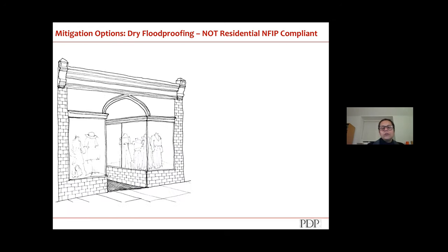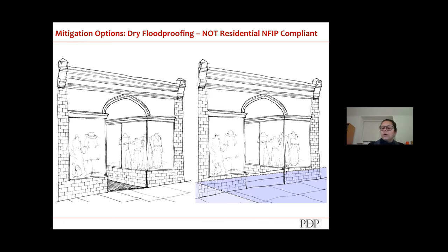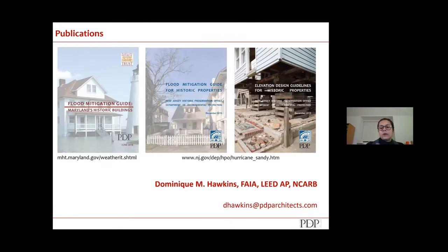If you look at something like a storefront window — this one has an alcove — you can use flood gates to block the entrance to the storefront and keep the water out. You will get some seepage, but you could keep the worst of it out of the store. Those are the flood mitigation options, and I'm happy to answer any questions.